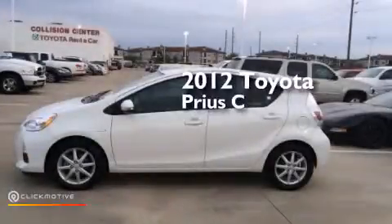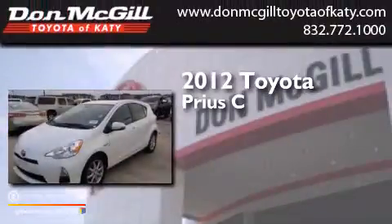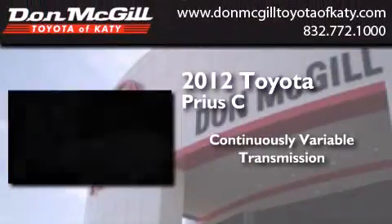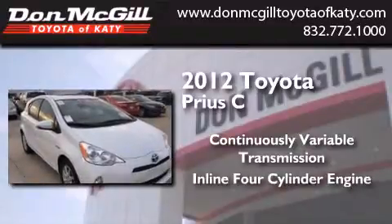This is a certified pre-owned 2012 Toyota Prius C. This four-door sedan has a continuously variable transmission and an inline four-cylinder engine.